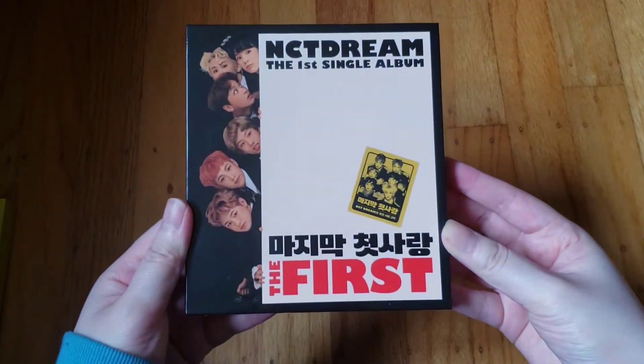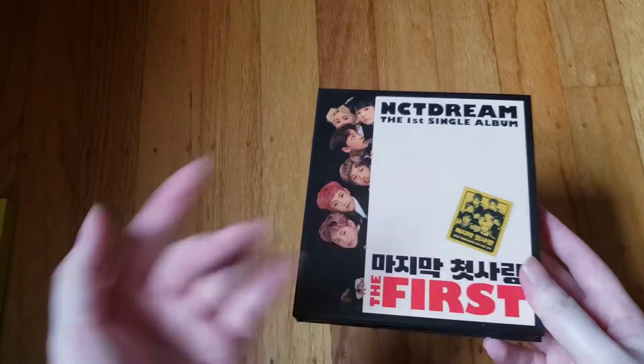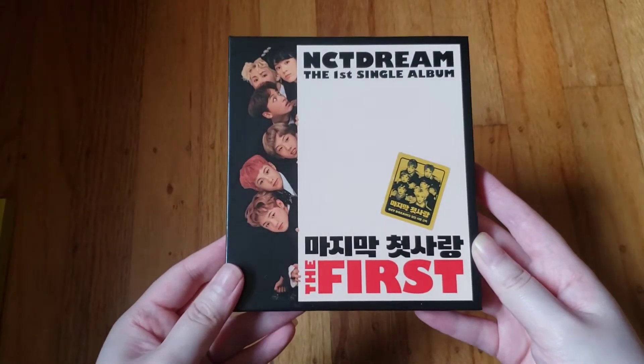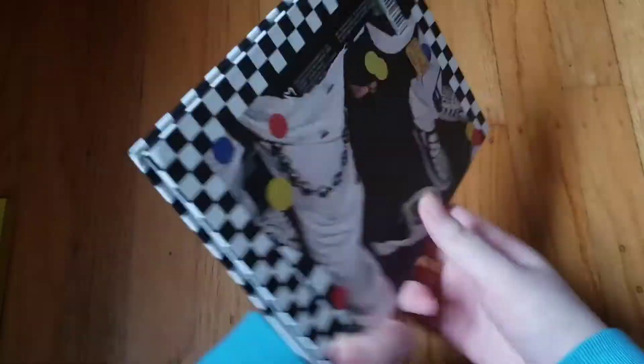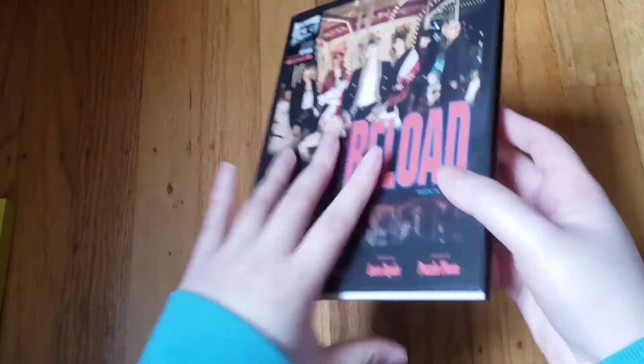Now on to NCT Dream — going in order of unit debut: 127, Dream, then WayV, then full group last. So we have NCT Dream's first mini, then their second mini 'We Young,' then their third mini 'We Go Up,' then their fourth mini 'We Boom,' then their fifth mini 'Reload.'